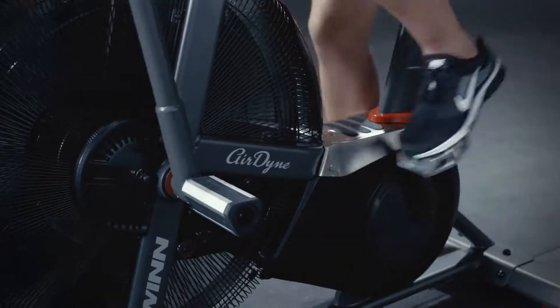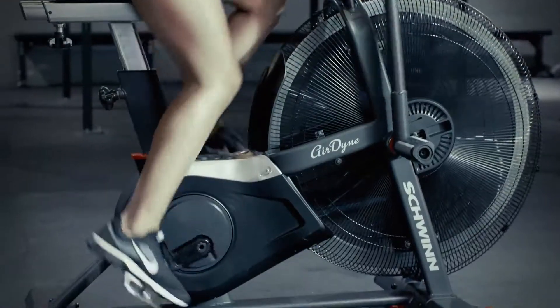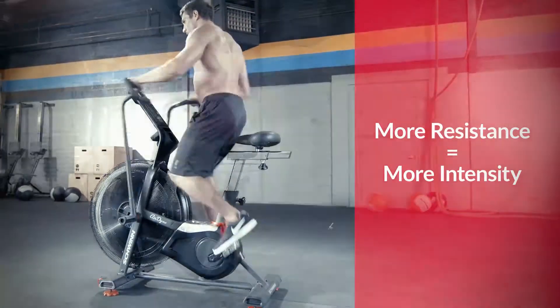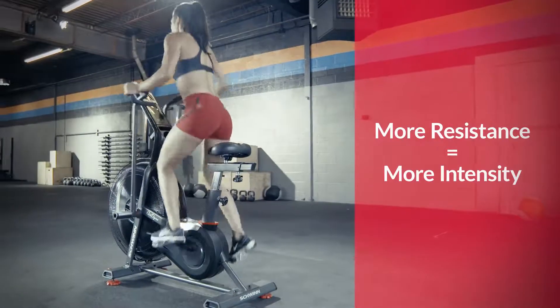With Schwinn's unlimited wind resistance formula, you control your destiny. The harder you pedal, the more resistance you generate. The more resistance you generate, the more intense your workout.